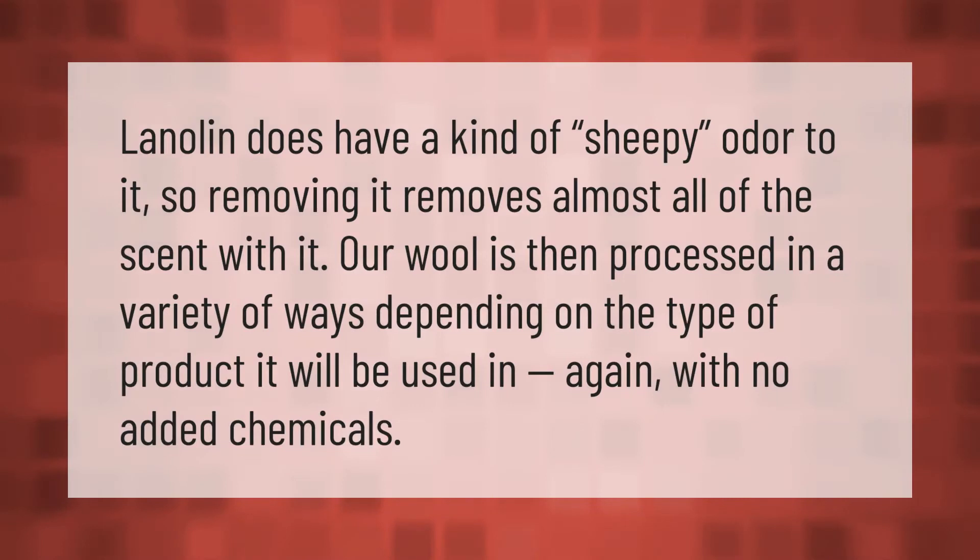Lanolin does have a kind of sheepy odor to it, so removing it removes almost all of the scent with it. Wool is then processed in a variety of ways depending on the type of product it will be used in.